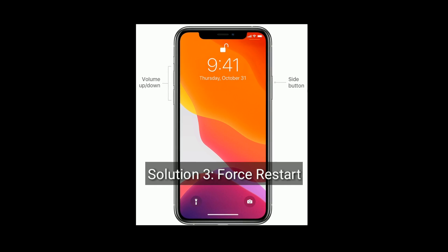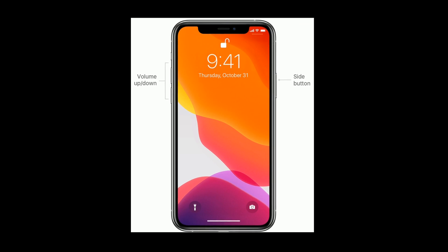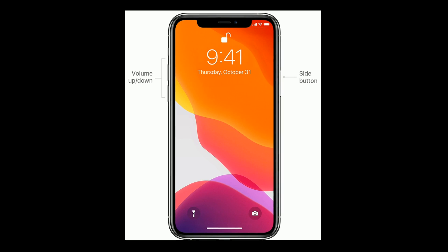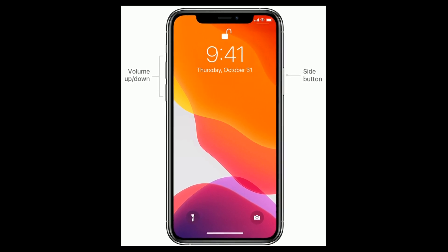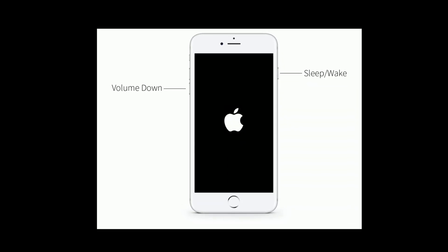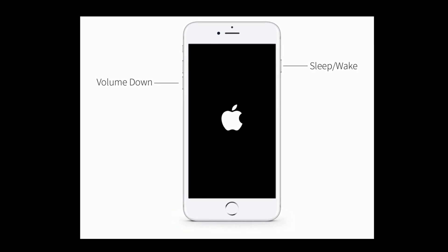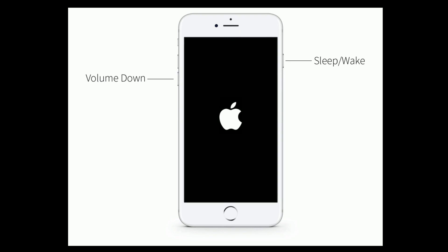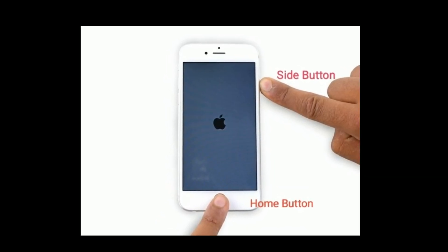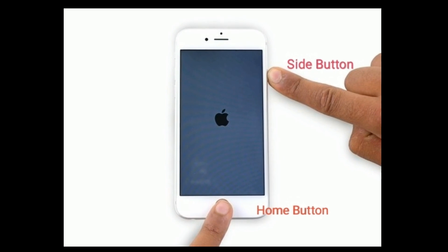Solution 3 is Force Restart. If you have iPhone 8 and later models: quickly press and release the volume up button, next quickly press and release the volume down button, finally press and hold the side button until you see the Apple logo. If you have iPhone 7 and 7 Plus: press and hold the sleep or wake button and volume down button at the same time until you see the Apple logo. If you have iPhone 6s Plus and earlier models: press and hold the home button and side button at the same time until you see the Apple logo.